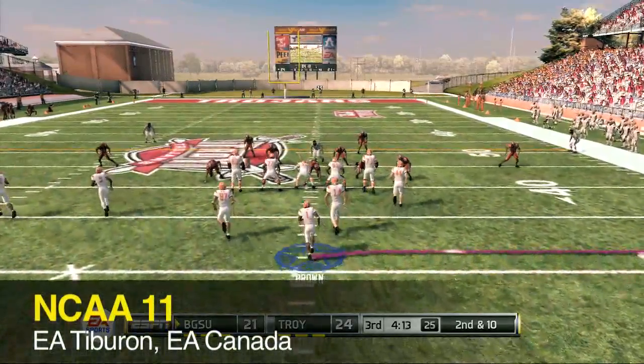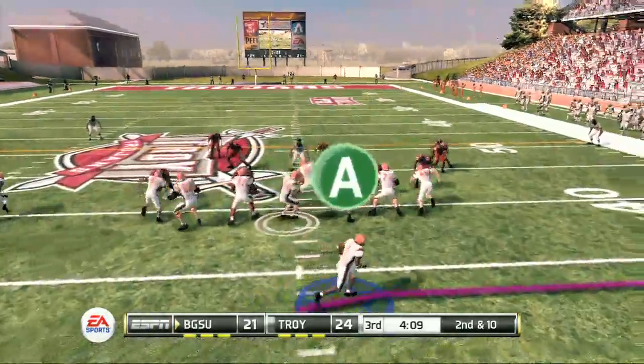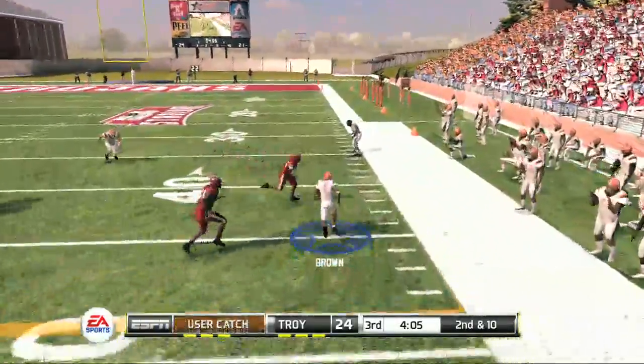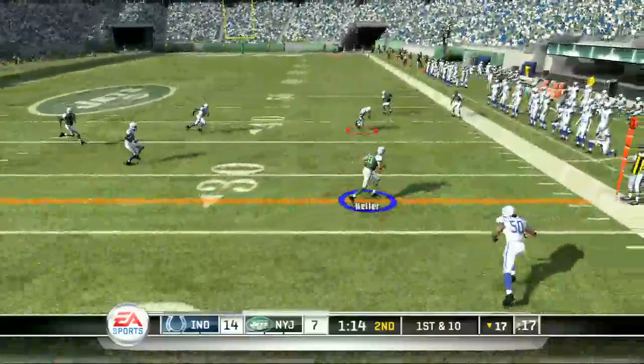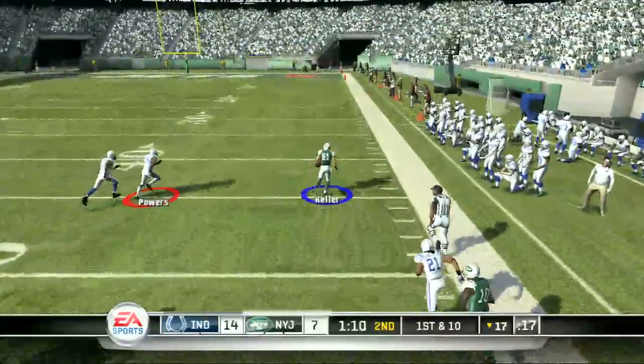The other would be NCAA. Usually NCAA plays in the shadows of its professional counterpart, but I feel with a different team on board for NCAA this year, they've gone above and beyond and made a really solid football game. With that being said, I feel there is a lot of room for improvement in the Madden series. Hopefully next year we can see some major changes in the franchise.